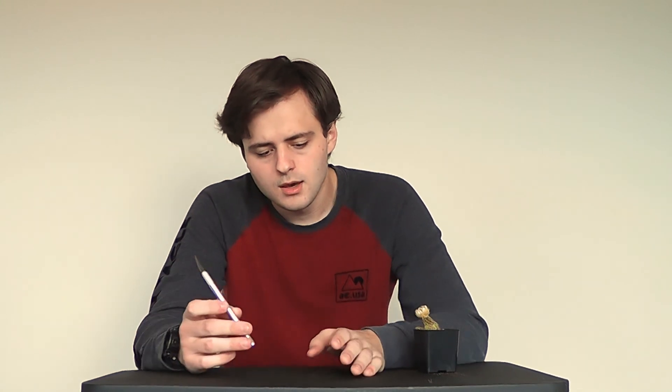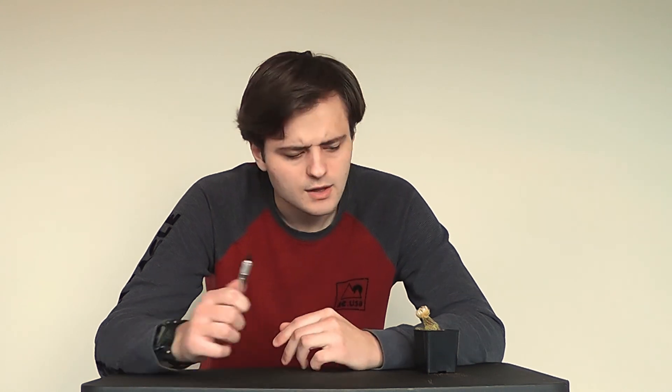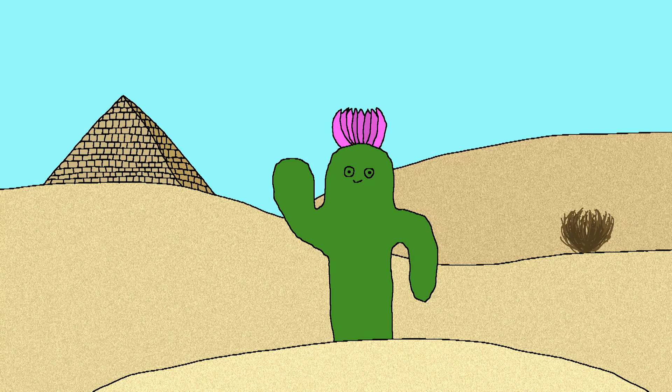Wait, wait, wait — before I mutilate the little fella, I bet you notice the pretty hat he's wearing. Cacti have flowers for the same reason as any other plant: to reproduce sexually through pollination. They have large bright flowers to attract all the birds, bats, and bugs of the desert.